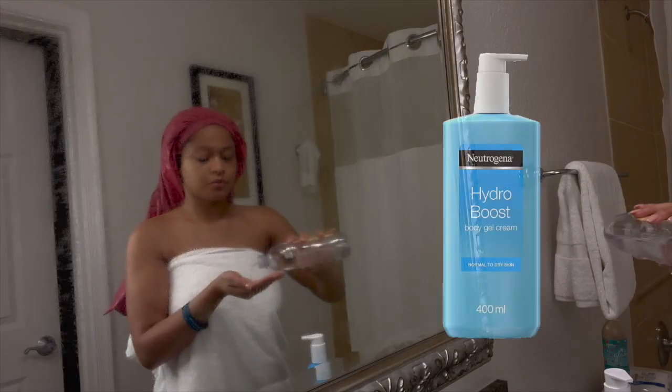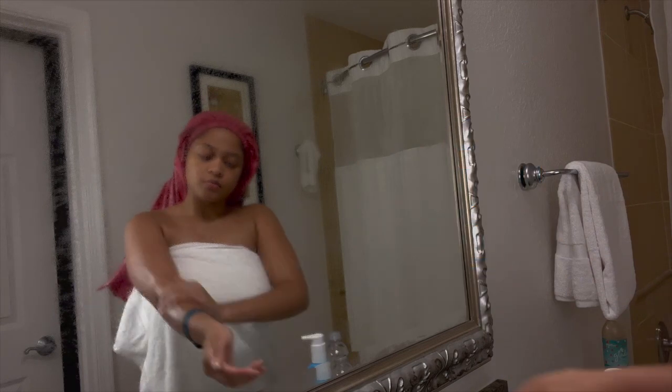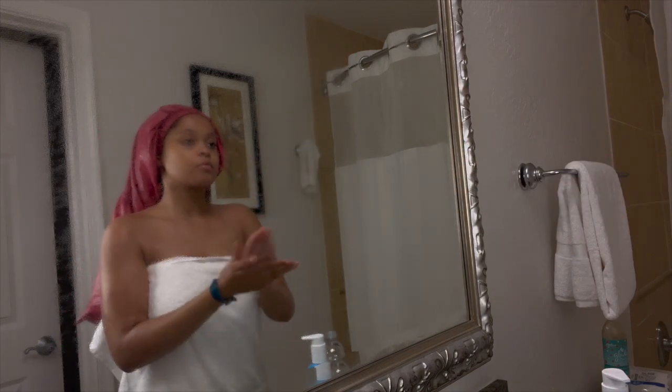Right out of the shower I go in with the Neutrogena Hydro Boost body gel cream. I mix it with baby oil and this is the best combination ever — it will have your body feeling so smooth. You will go to sleep feeling smooth, you will wake up feeling smooth, and you will literally go the whole day feeling smooth.